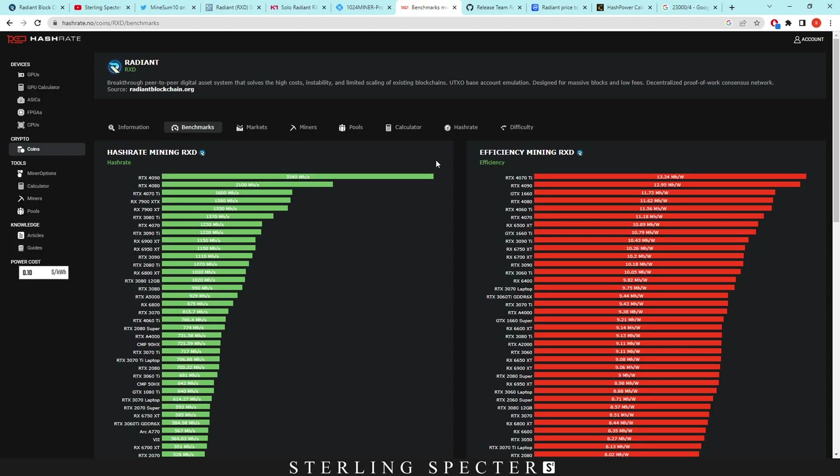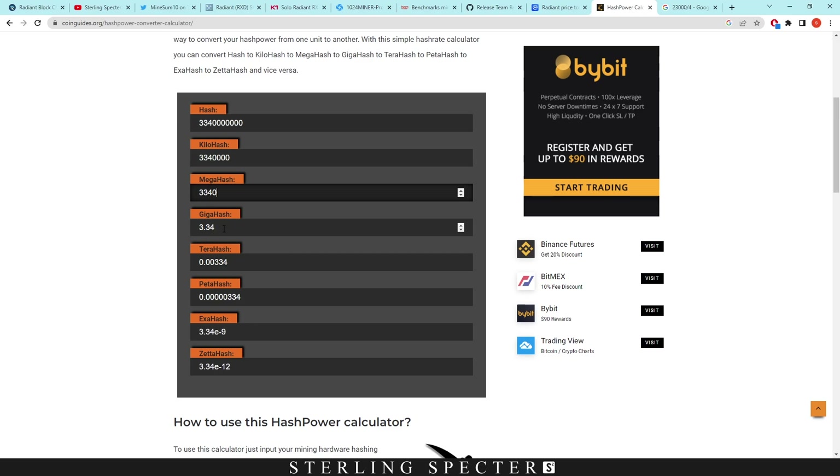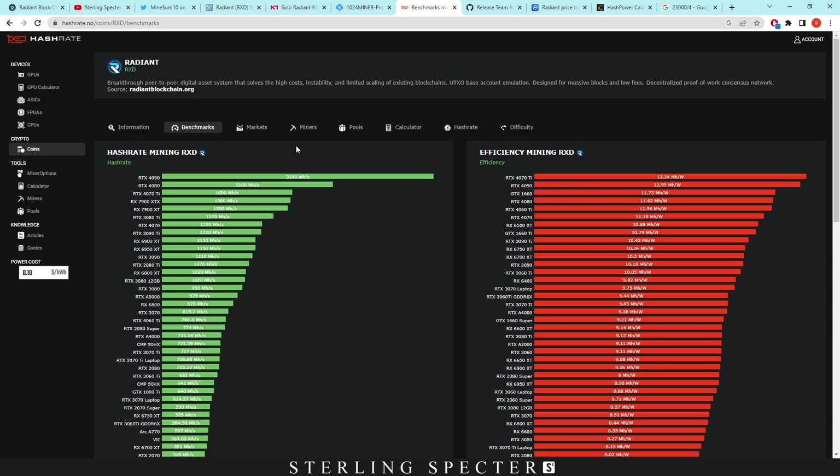Just to give a comparison of FPGAs to GPUs — the RTX 4090 is doing 3,340 mega hash, which equals 3.34 giga hash. The 4090 is by far the most powerful card we've seen and it's great on Radiant. If these FPGAs come out, I think they'll have around double the hash rate or efficiency of the 4090 — the same as IronFish and Casper coin, which were slightly more than double — so maybe around six giga hash for these FPGAs.